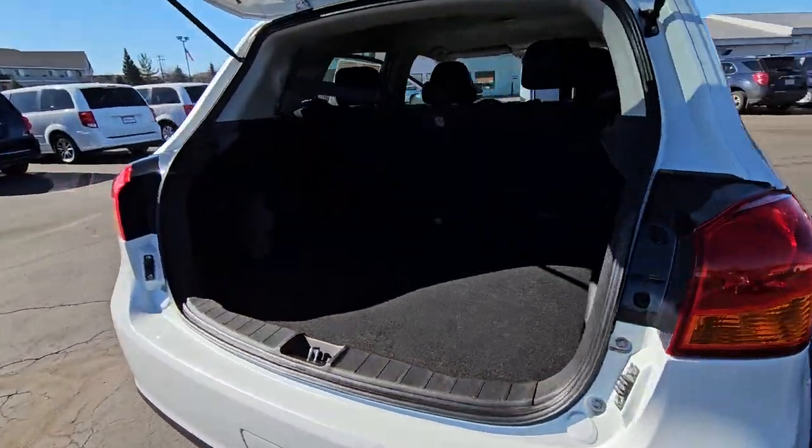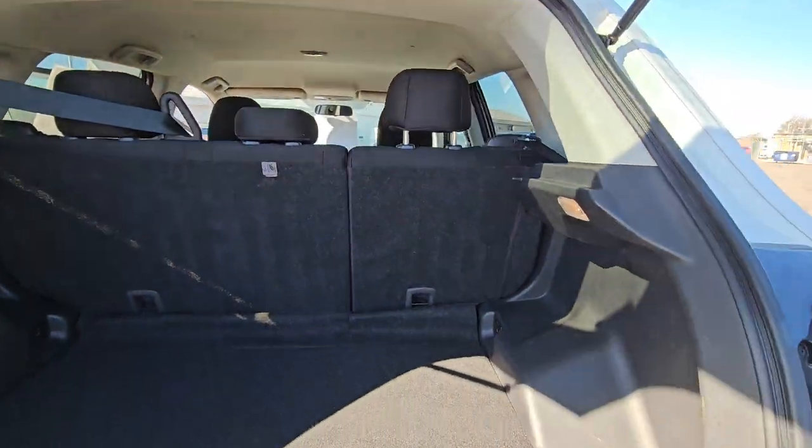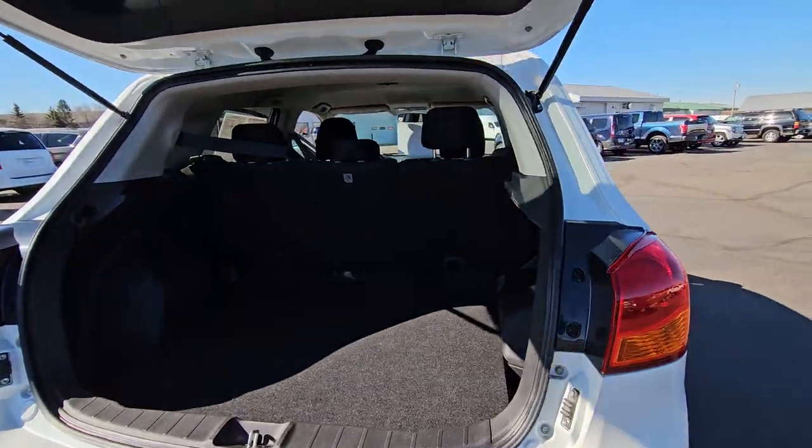Good tires. You got the nice back here as well, very spacious. If you do want to fold that second row of seats down, it opens up a lot of space. You can do that.